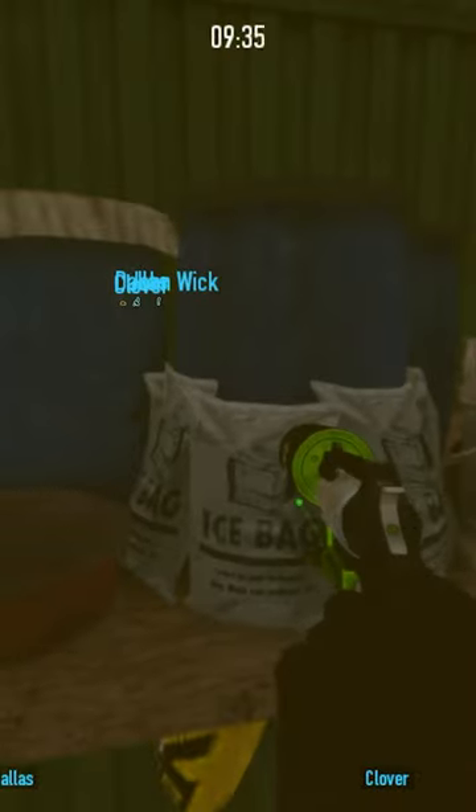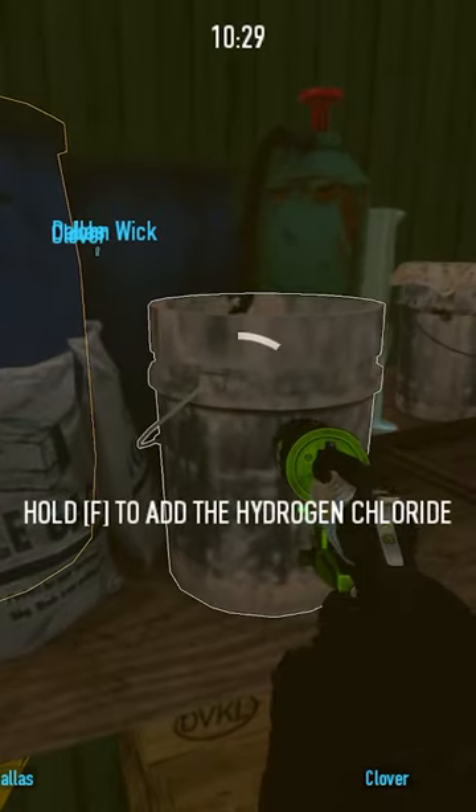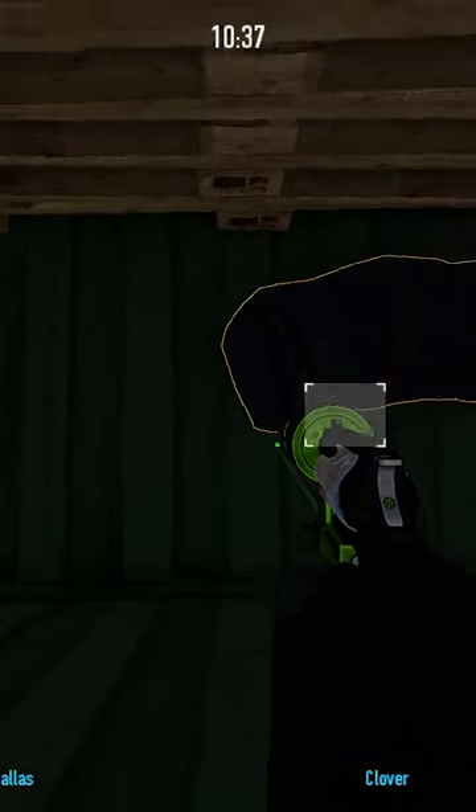Now I'm gonna cook one batch to show you guys an example. And there we go — take your meth and get your money.